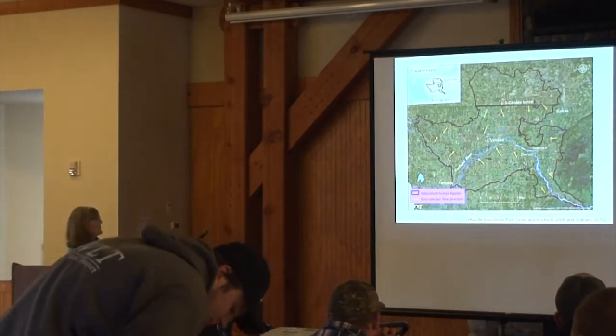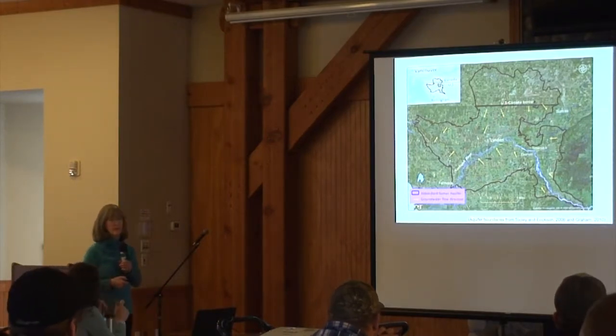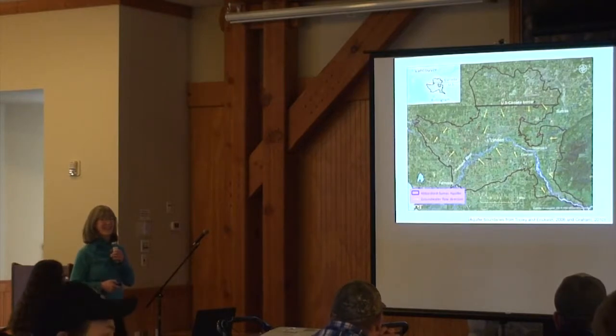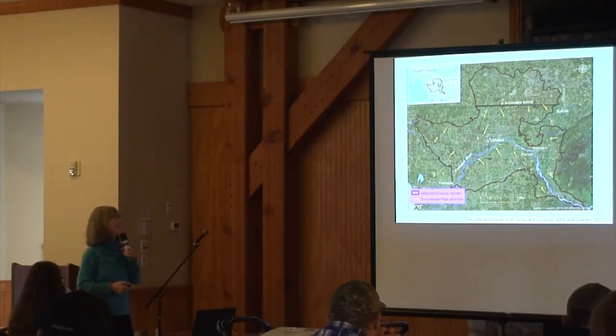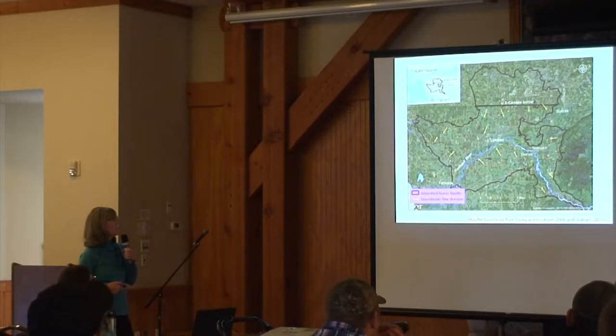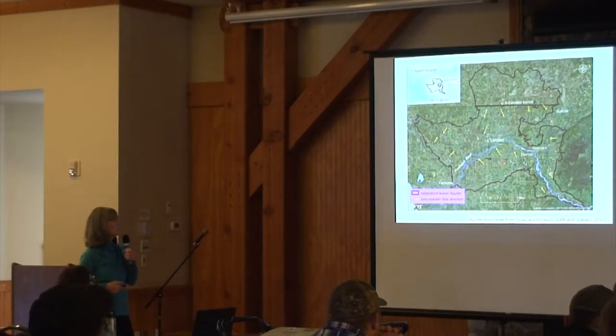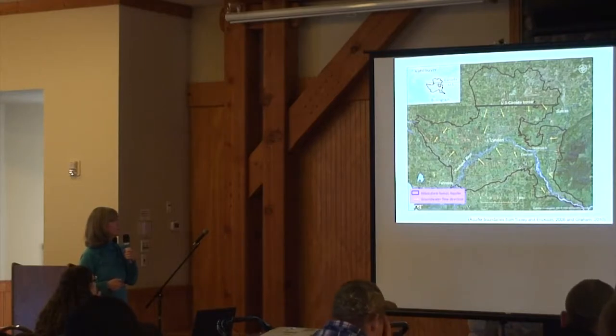As you can see, the Nooksack River goes through the middle. The direction of the water flows subsurface is toward the Nooksack River, and also toward the tributaries that feed into it. The groundwater flows toward the Nooksack River from south to north in this area, and from north to south in the northern part, then out into Puget Sound.